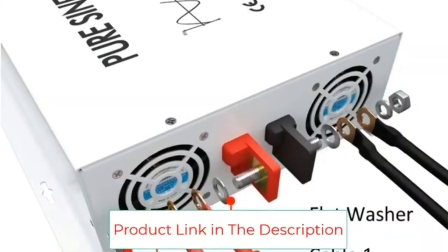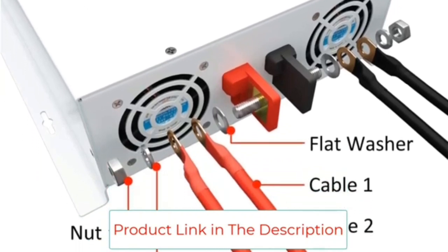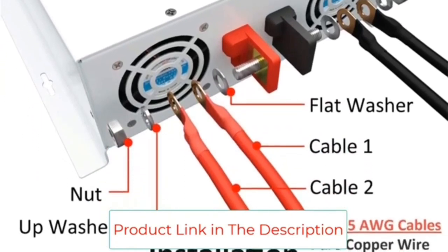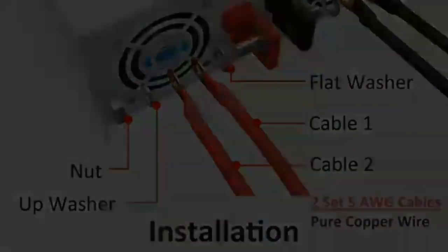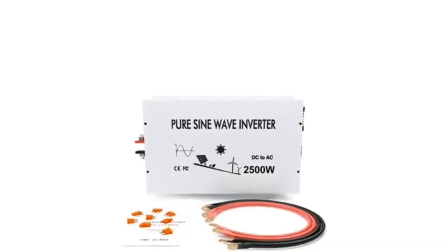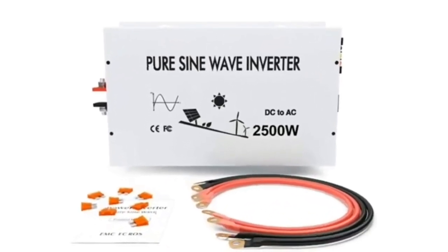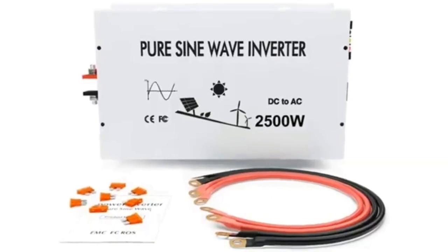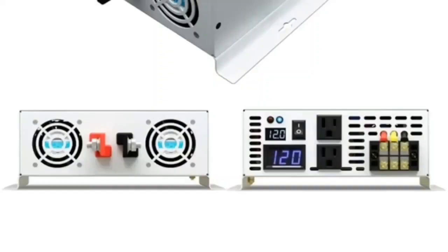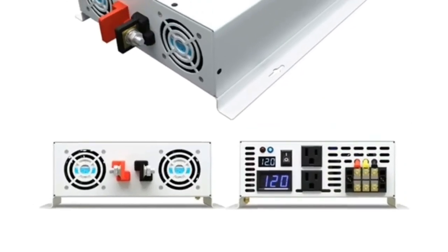Pure sine wave advantages: A) Output voltage waveform is a pure sine wave with extremely low harmonic distortion, providing clean power just like mains power. B) Inductive loads such as microwaves and motors run faster, quieter, and cooler. C) Reduces audible and electrical noise in fans, fluorescent lights, audio amplifiers, TVs, gaming consoles, fax machines, and answering machines. D) Prevents computer crashes, strange print outputs, and malfunctioning and noise in displays.